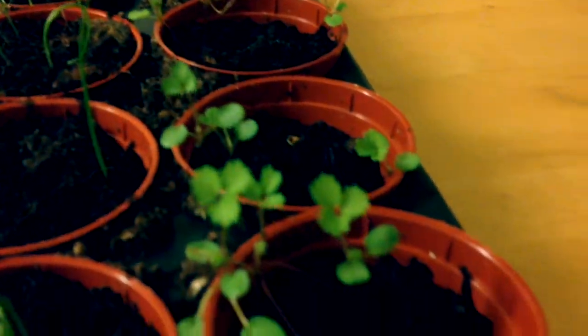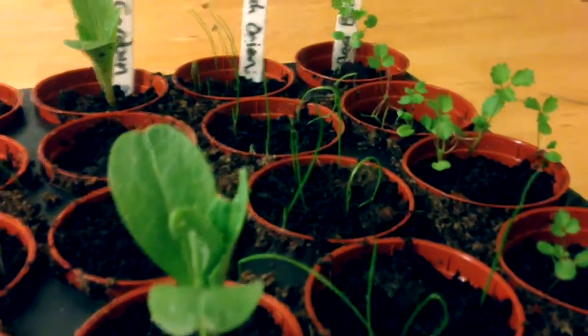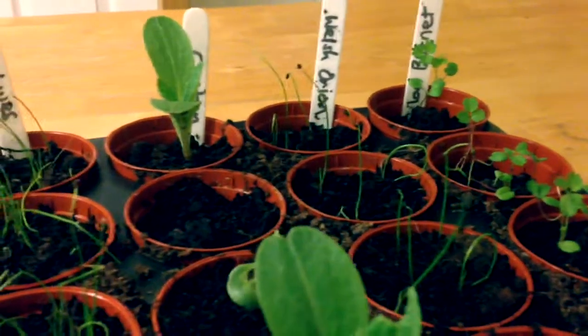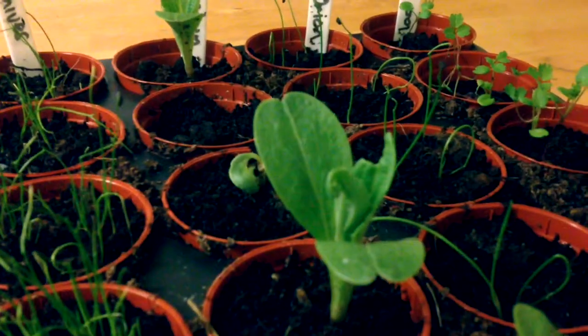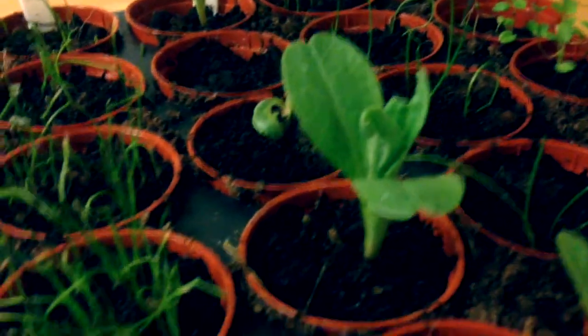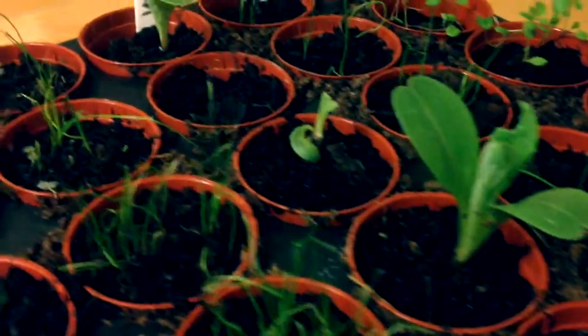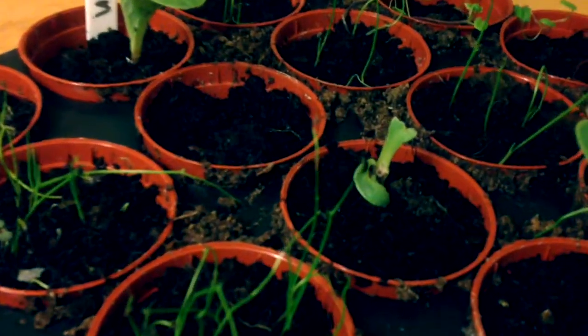This salad burnet tastes like cucumber — it's a perennial plant and hopefully if these plants develop well I will have some extra greens for the garden. These cardoons are actually a relative of the artichoke plant and you can see they've got big strong leaves, although this one looks a bit odd and that one there probably isn't going to make it.